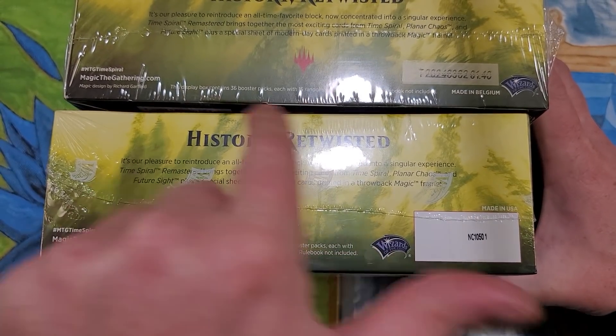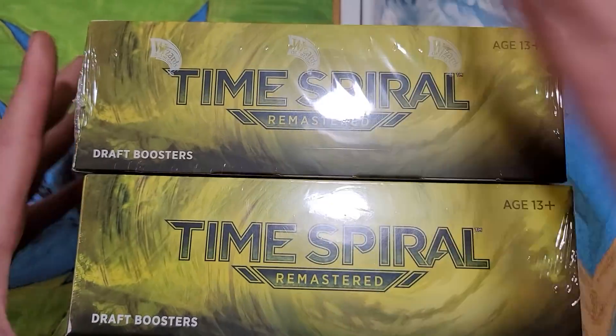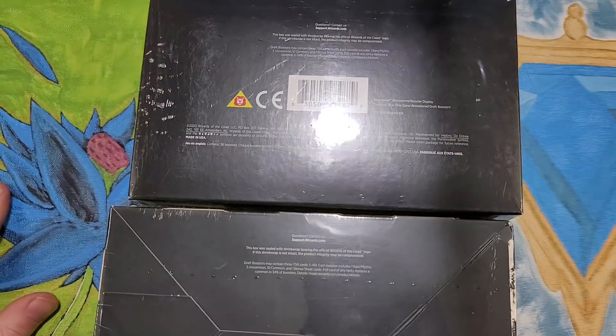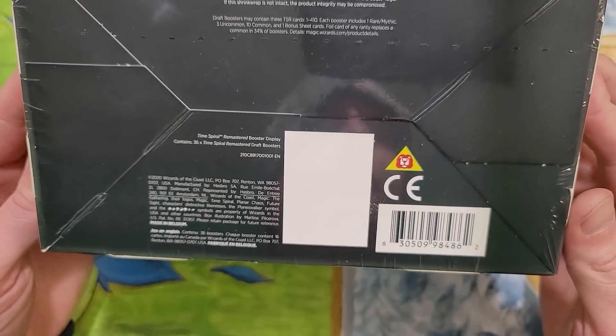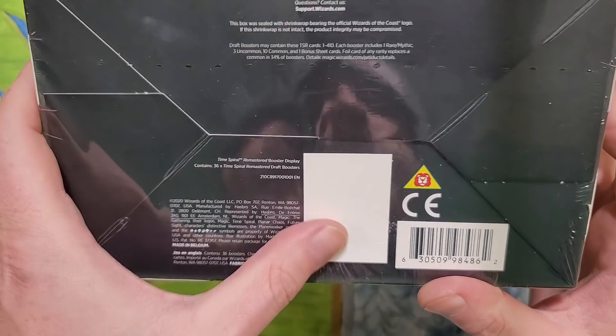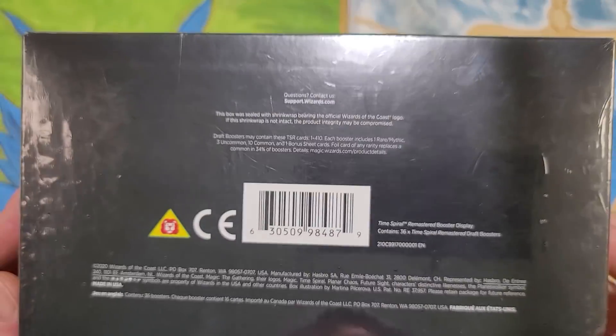Everything kind of lines up the same. You got a different text box here and a different text box there. And when we flip these upside down, you got a UPC on the US one - there is no UPC on the Belgium. There's a blank white spot. The back of the Belgium reads slightly different than the back of the US.